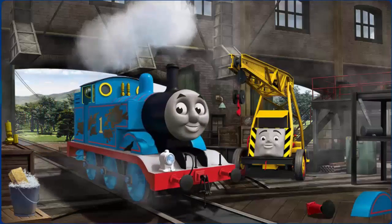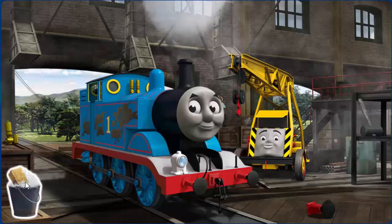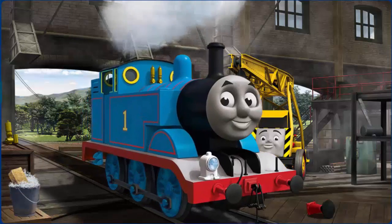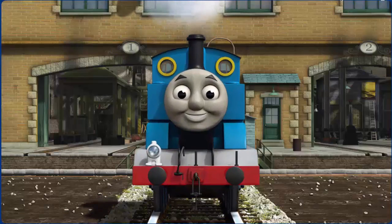Thomas's wheel arch is broken and he has oil stains. Great job, but there's still more to do. That's right! Thomas is ready to get back to work.